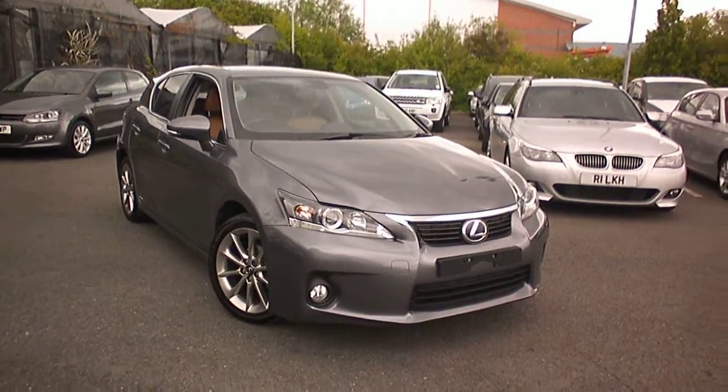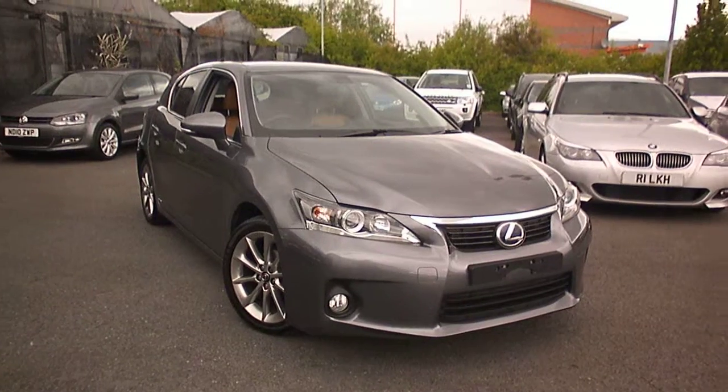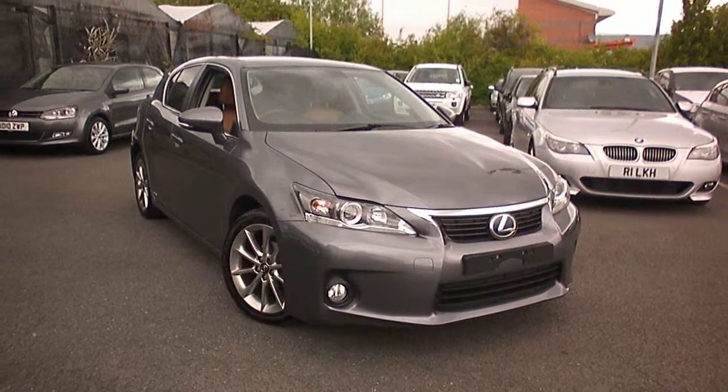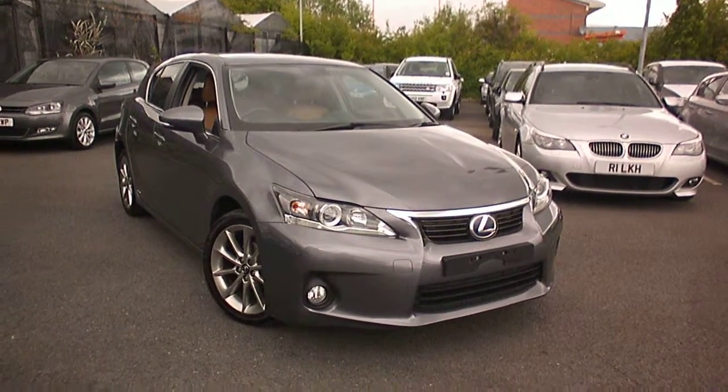Welcome to Rybrook BMW, Adrian Reid speaking. Here we have a Lexus CT 200 Advance, 2012 registration, 21,000 miles, demo plus one owner in grey.